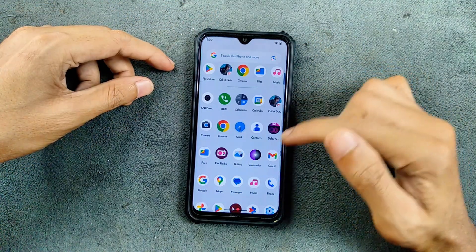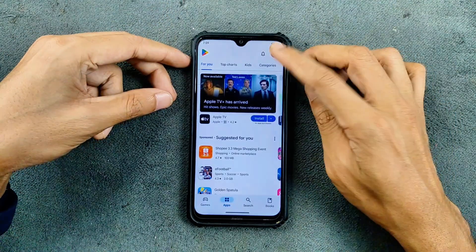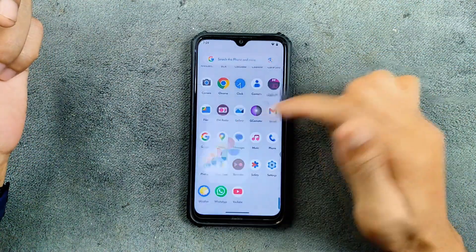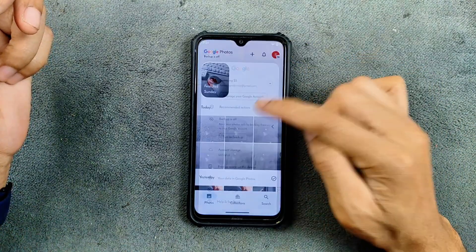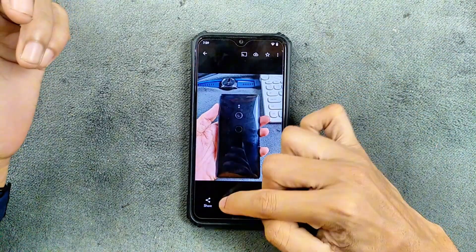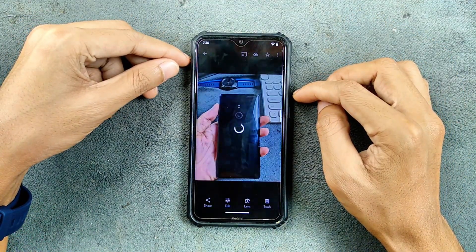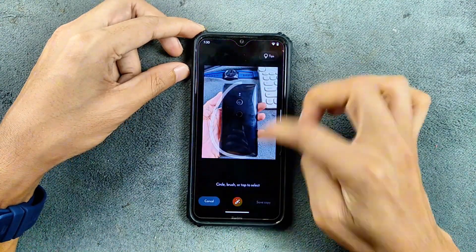We are also getting a few other applications like Dolby Atmos. If we check Google Play Protect certification, it is certified, so you can use bank applications and all applications will definitely work. Google Photos has unlimited storage, and the Magic Editor is working perfectly fine — let me try it right now on this Sony Xperia XZ2 photo.